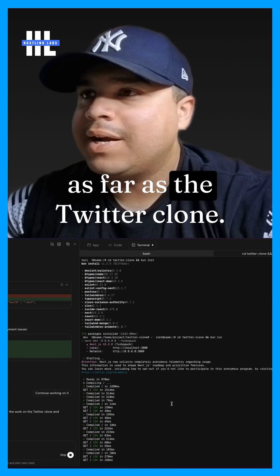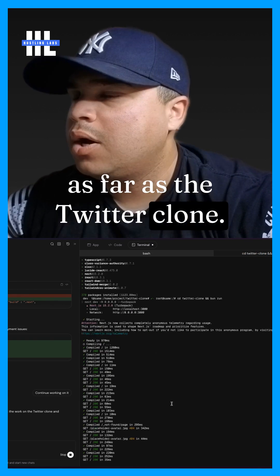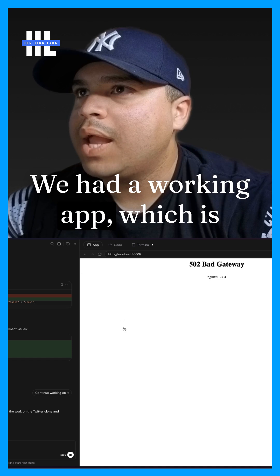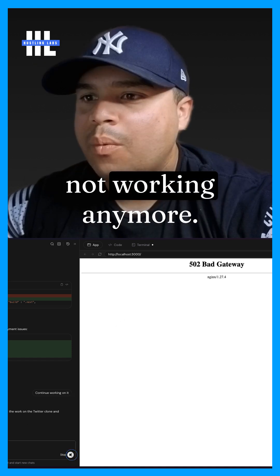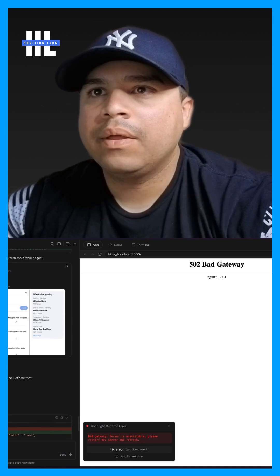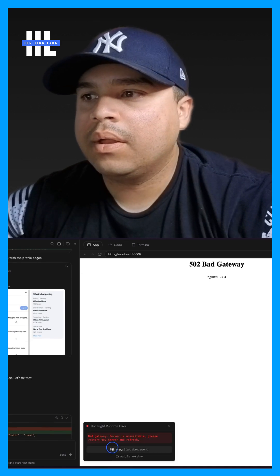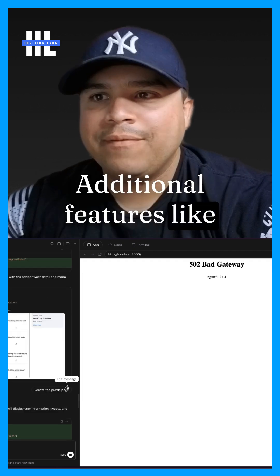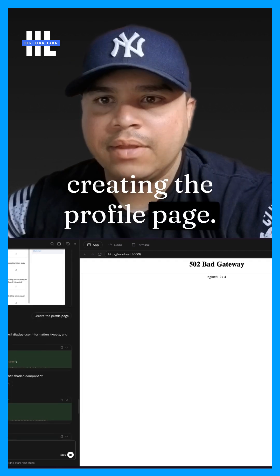As far as the Twitter clone, we had a working app, which is not working anymore — I'm not really sure what happened to it. I even requested to add additional features like creating the profile page.